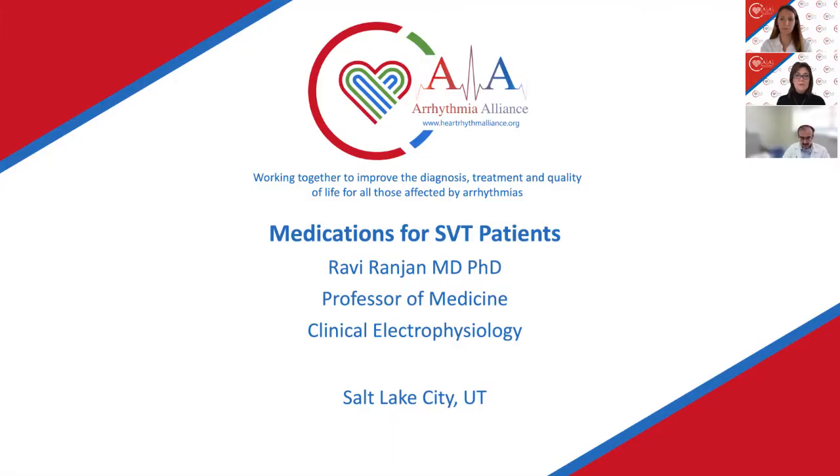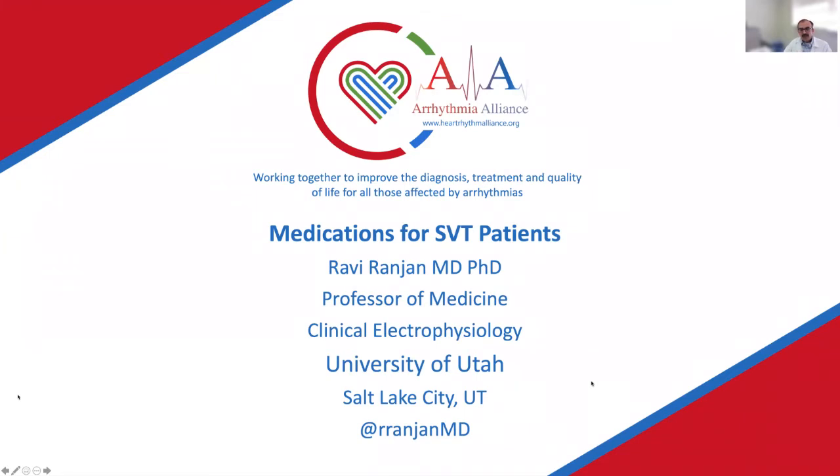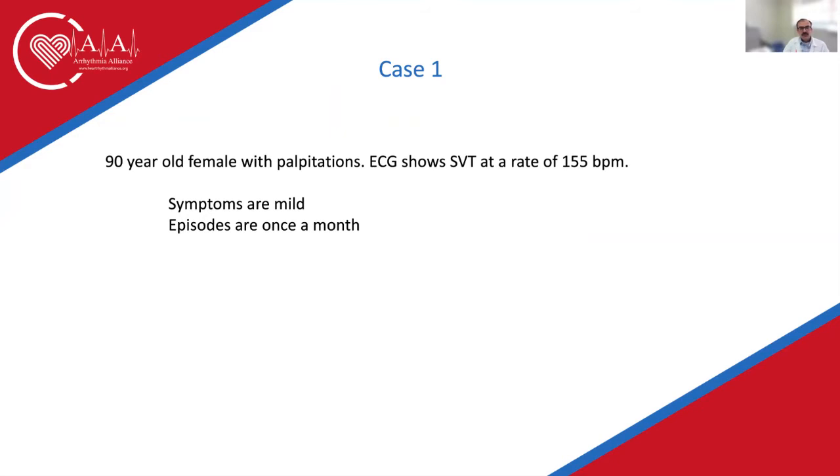Welcome to Dr. Ravi Ranjan, Professor of Medicine and Clinical Electrophysiology at the University of Utah, Salt Lake City. Dr. Ranjan is joining us to discuss medications for SVT patients. My name is Ravi Ranjan, I'm a clinical electrophysiologist at the University of Utah, and I'm delighted to talk about supraventricular tachycardia and its management using medications. I'll go through a few cases to illustrate the role of medications.